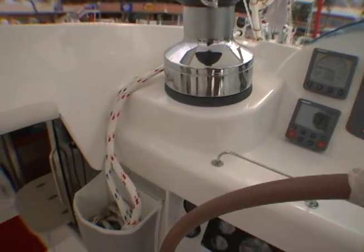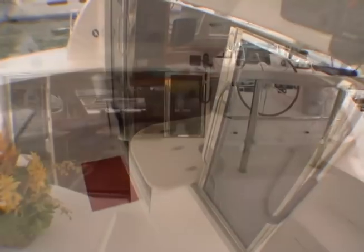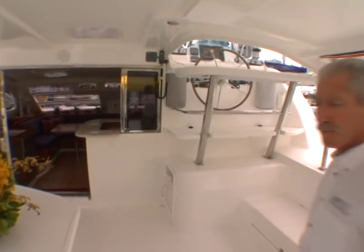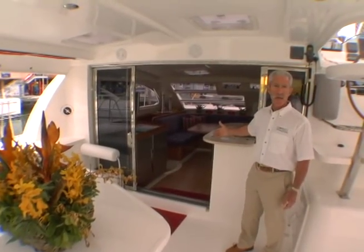The raised helm station still allows the helmsman full access to the cockpit. Another innovative feature of the Leopard 46 is the easy access to the spacious cockpit, and the design and engineering has allowed one floor level all the way to the forward end of the salon.